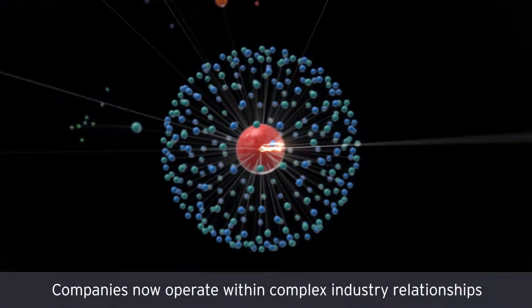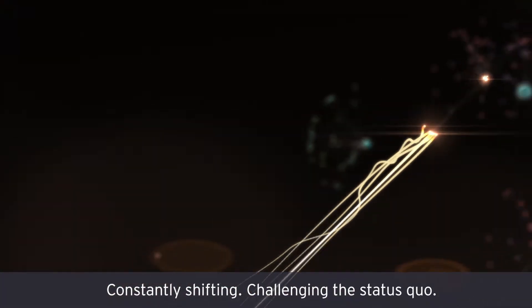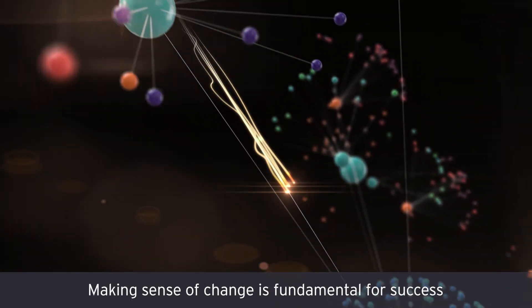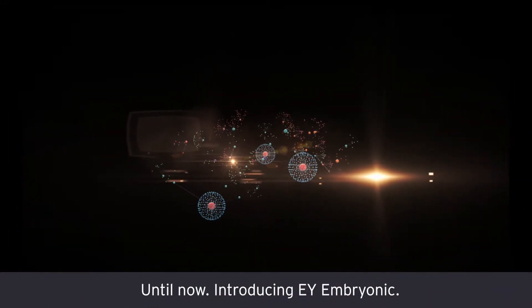Companies now operate within complex industry relationships or ecosystems, constantly shifting, challenging the status quo. Making sense of change is fundamental for success, but virtually impossible to do alone. Until now.